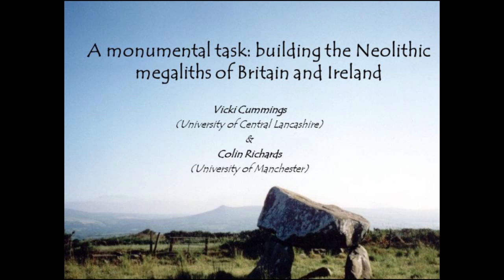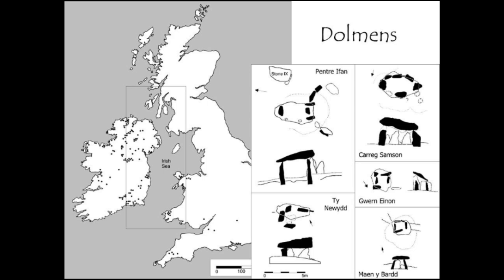I'm going to start by talking about the project that we're doing together, which is the Building the Great Dolmens project. We're looking at this particular form of monument throughout Britain and Ireland, and hopefully on into Brittany after this conference finishes. We're talking about dolmens as a very specific type of monument found in particular parts of Britain and Ireland.